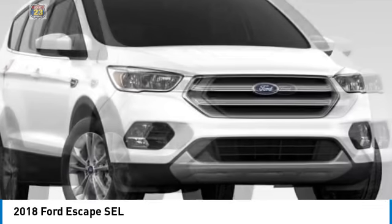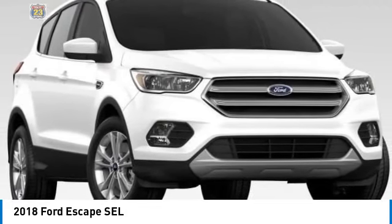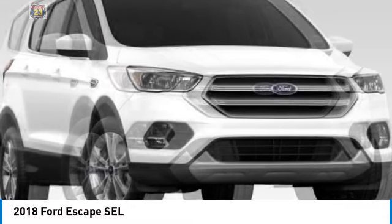Remote engine start, power liftgate, brake assist, daytime running lights, fog lamps, remote trunk release. Your new ride is just a phone call away.